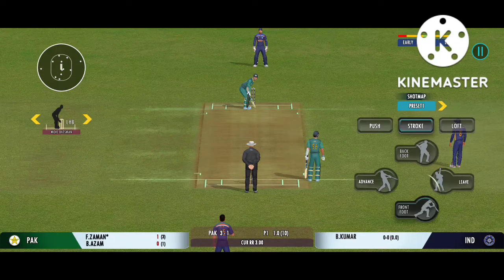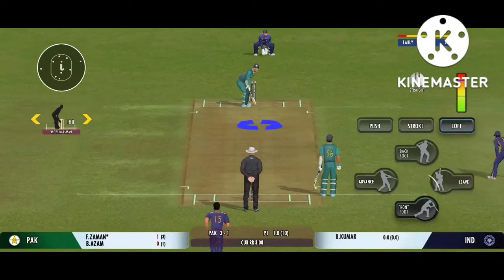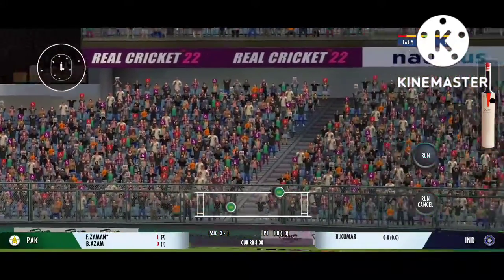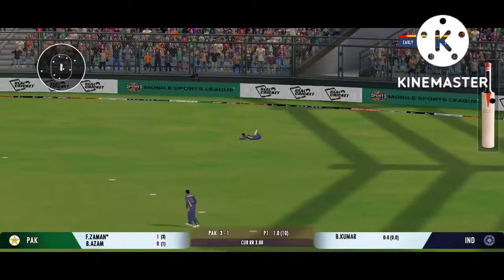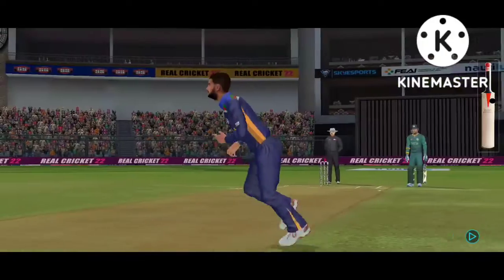The batsman should watch the ball closely and get in line of the ball. That's high in the air — excellent dive, superb reflexes, that could well be the catch of the match.